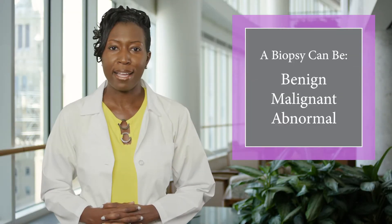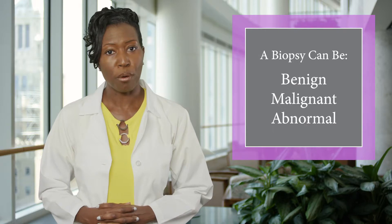How will I know what the results mean? I just want to know if I have breast cancer. Biopsy results can be benign, malignant, or abnormal.